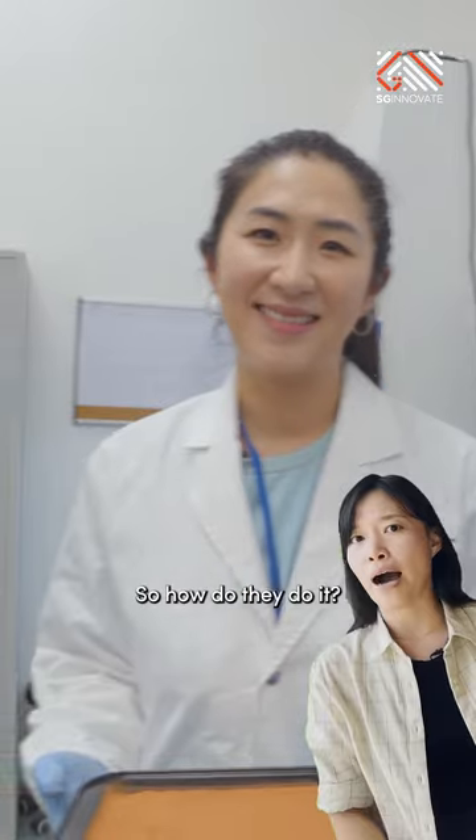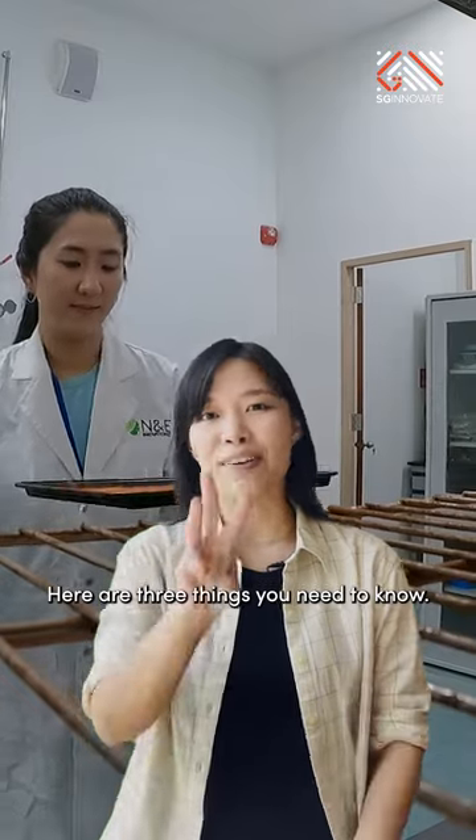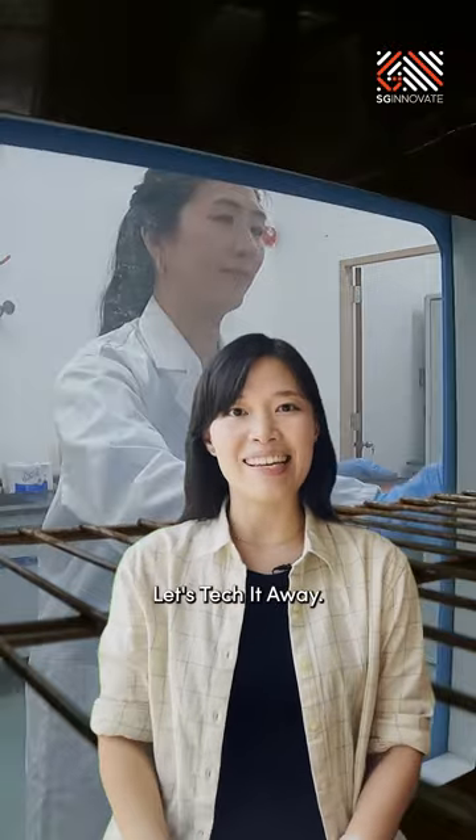How do they do it? Why does it matter? And how can the technology be applied? Here are three things you need to know.